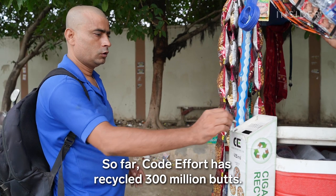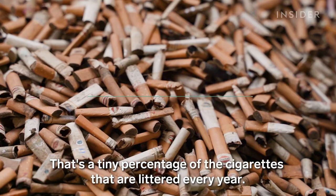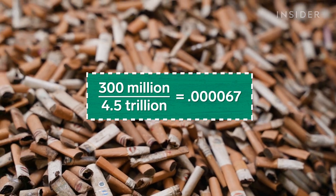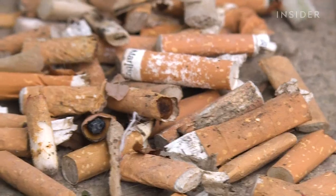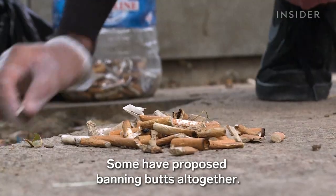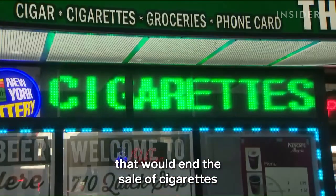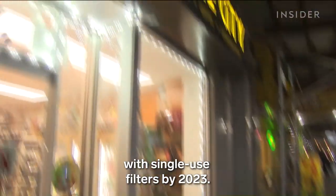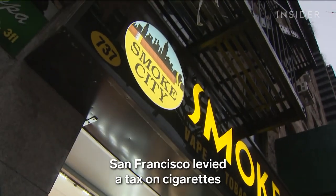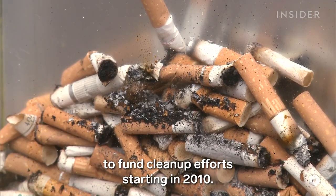So far, CODE Effort has recycled 300 million butts — a tiny percentage of the cigarettes littered every year, but it's a start. Organizations all over the world are working on solutions. Some have proposed banning butts altogether. In January, New York lawmakers introduced a bill that would end the sale of cigarettes with single-use filters by 2023. San Francisco levied a tax on cigarettes to fund cleanup efforts, starting in 2010.